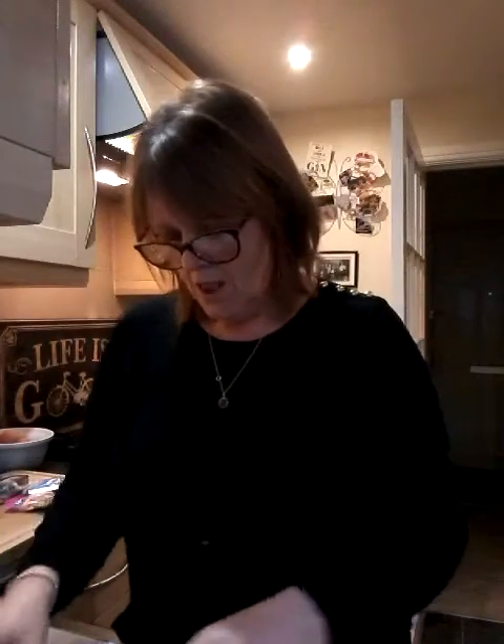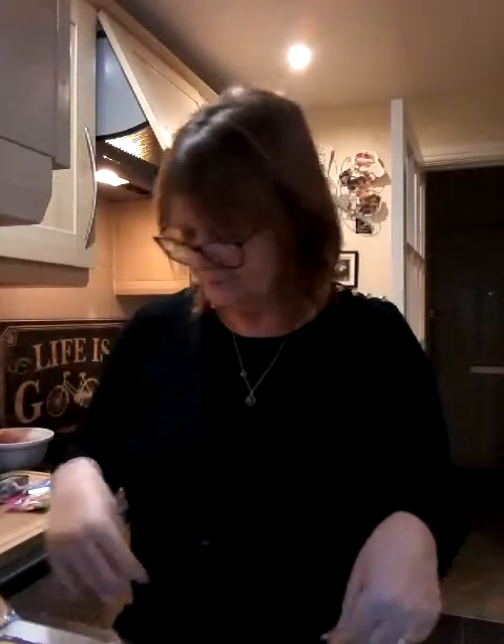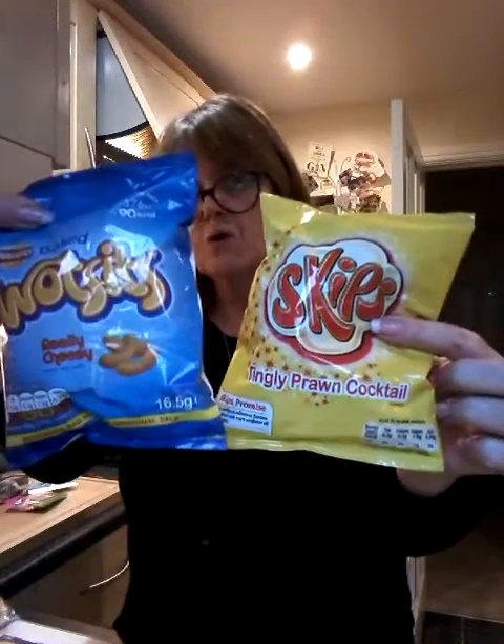Then I've got the sweet and salty variety and these are a little bit more — they're 59 calories for those. Then I've got some Wotsits. Love Wotsits. You have to put them on your tongue and let them melt — there are ways of eating things. 90 calories. Love a Wotsit.